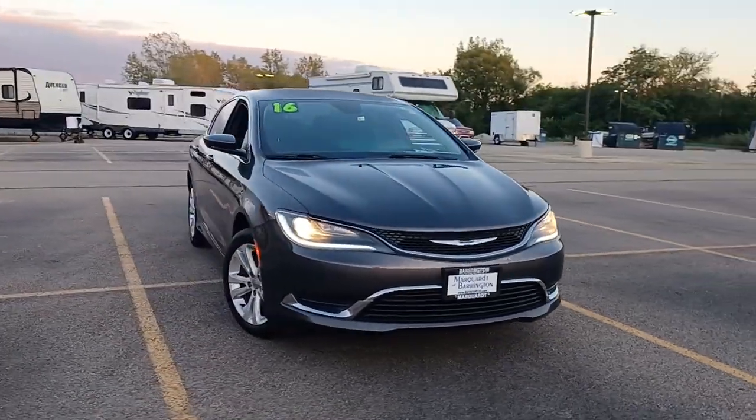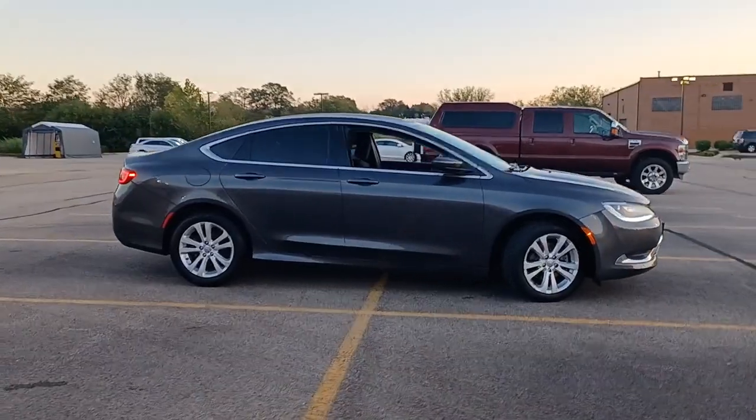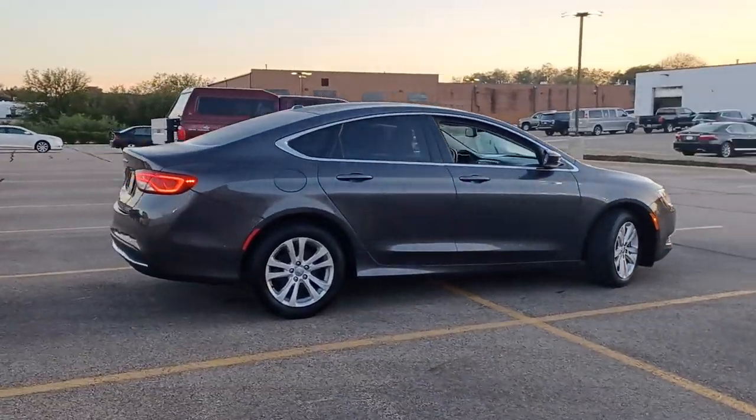Make everyday drives and long-haul road trips relaxing and comfortable in this handsome 200. Comfort and convenience are optimized in this family-friendly sedan.